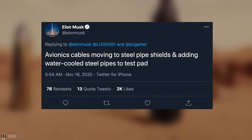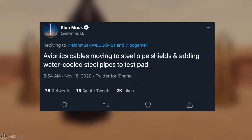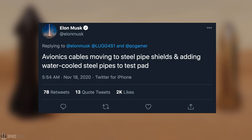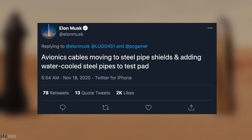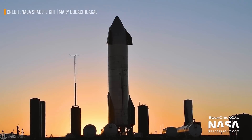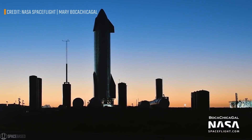According to Elon Musk's tweet, SpaceX decided instead to add additional layers of protection to the current design of the Starship prototypes. They've been moving avionics cables into steel pipe shields and also adding water-cooled steel pipes to the pad. This quick fix will hopefully be enough to allow the SpaceX team to resume the SN8 testing campaign very soon. As for the Raptor engines mounted on Starship during the failed test, two of them are completely fine.